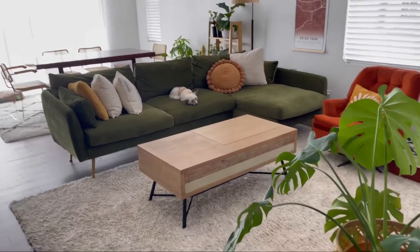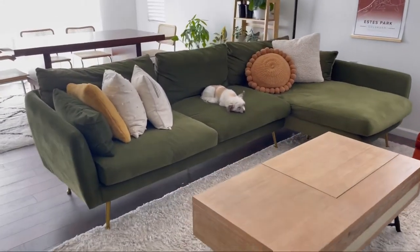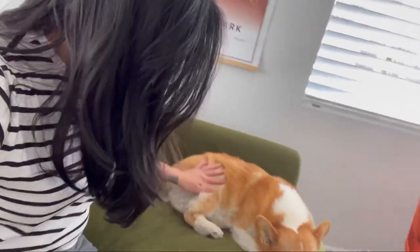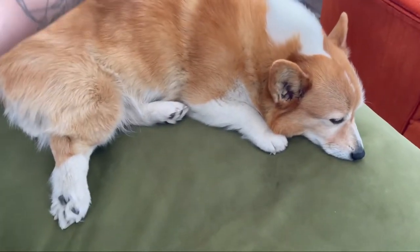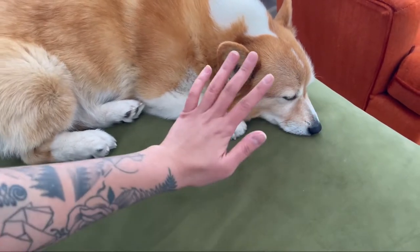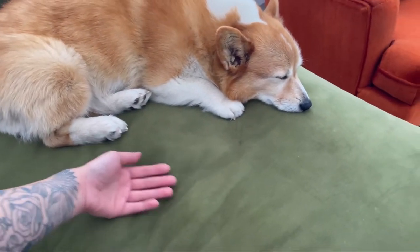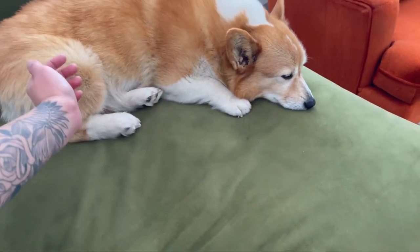The dogs do love the couch so much. They're not allowed on here, but today I'll let it slide. Emma the corgi has officially joined us in this review. She does shed a lot, but for pet owners out there who are a little bit worried, it's pretty easy to clean.